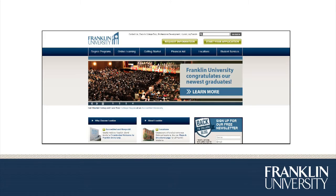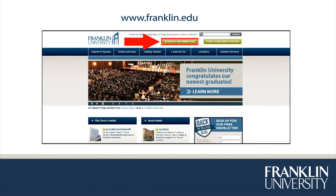So how do you get started at Franklin University and your health information management career? It's very simple. Go to franklin.edu and click on the request information tab at the top of the website. Fill in your information and you're on your way. I look forward to seeing you in the health information management program at Franklin University.